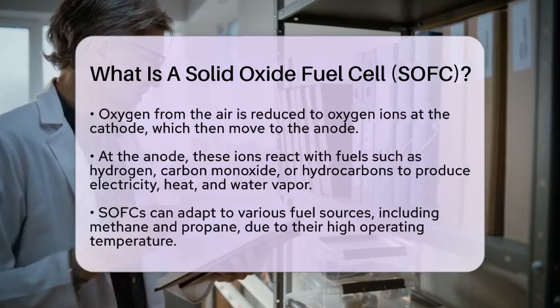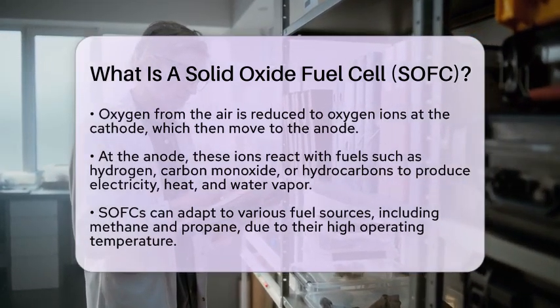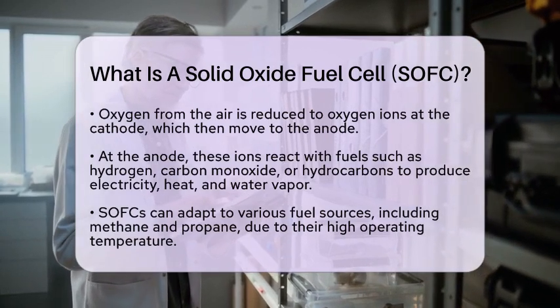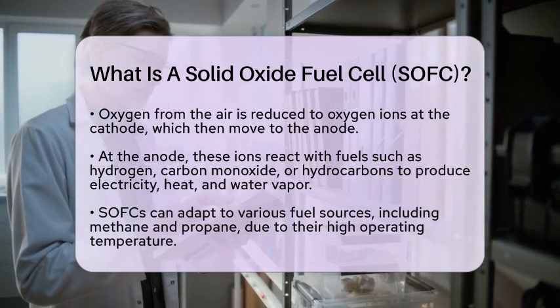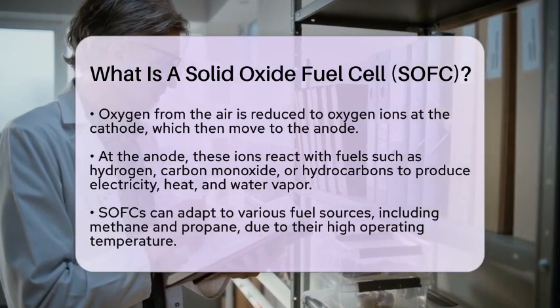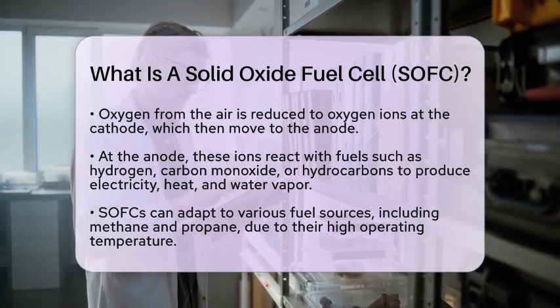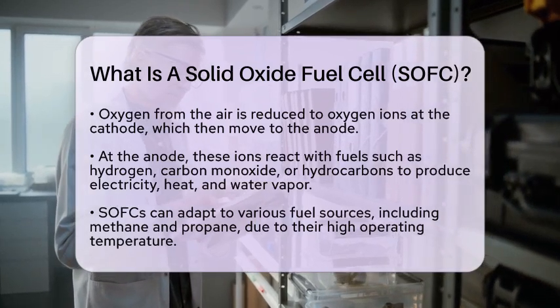The benefits of solid oxide fuel cells are numerous. They offer high efficiency in converting chemical energy into electricity, especially when using hydrogen as fuel, which results in minimal emissions. Additionally, SOFCs can generate both electricity and heat, making them suitable for combined heat and power systems.